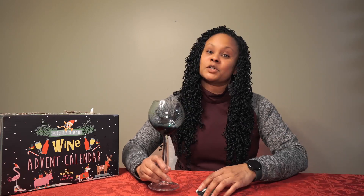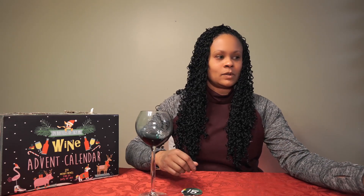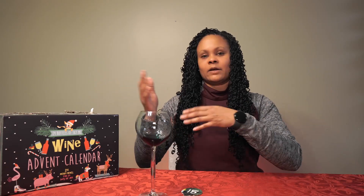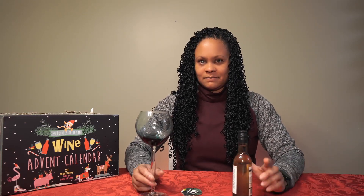Moving on to number 15 — I probably should have started with 15 first. I kind of wish they would have set up this advent calendar so it went from whites to reds and from sweet to dry or whatever, because starting with a red and then going to a white sometimes ruins my palate and might be why some wines don't taste as well.